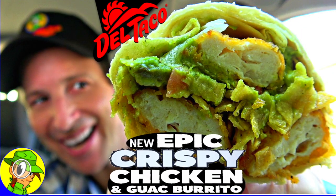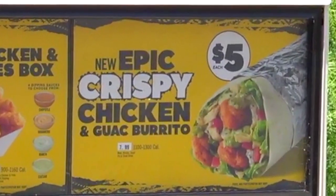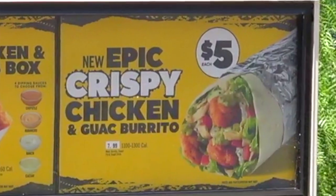Stay frosty! Hi, welcome to my Del Taco, where can I get started? Yeah, Peep This Out — can I get that new epic crispy chicken and guac burrito with no tomato? And that's it. All right, great, thank you!